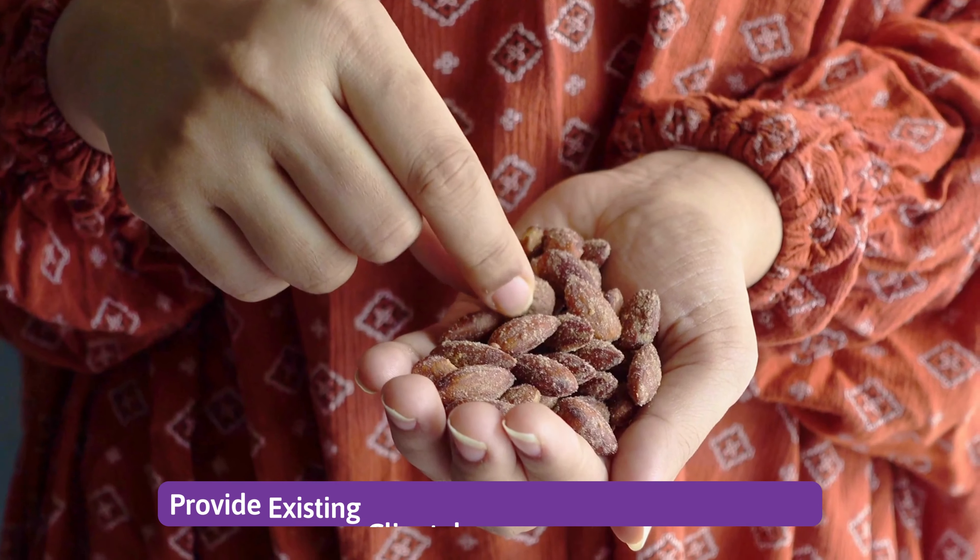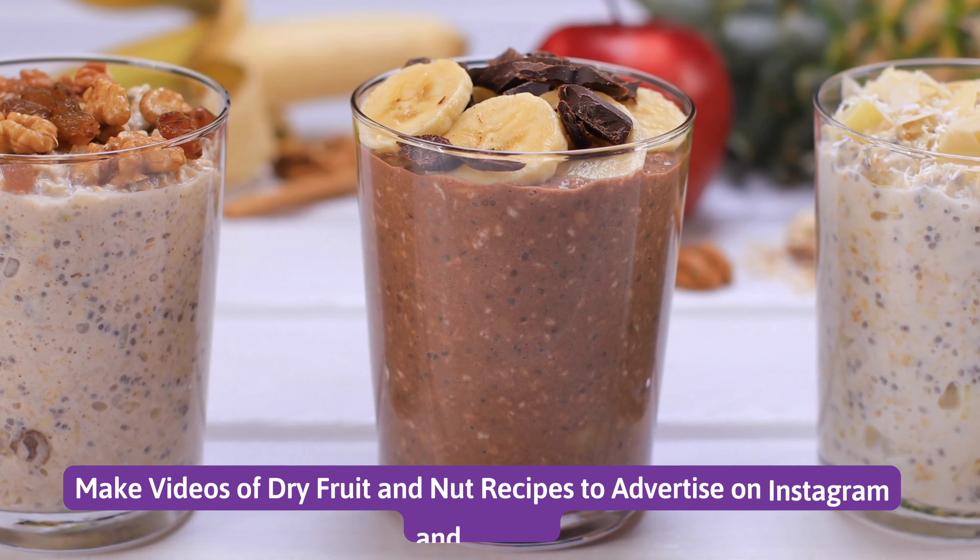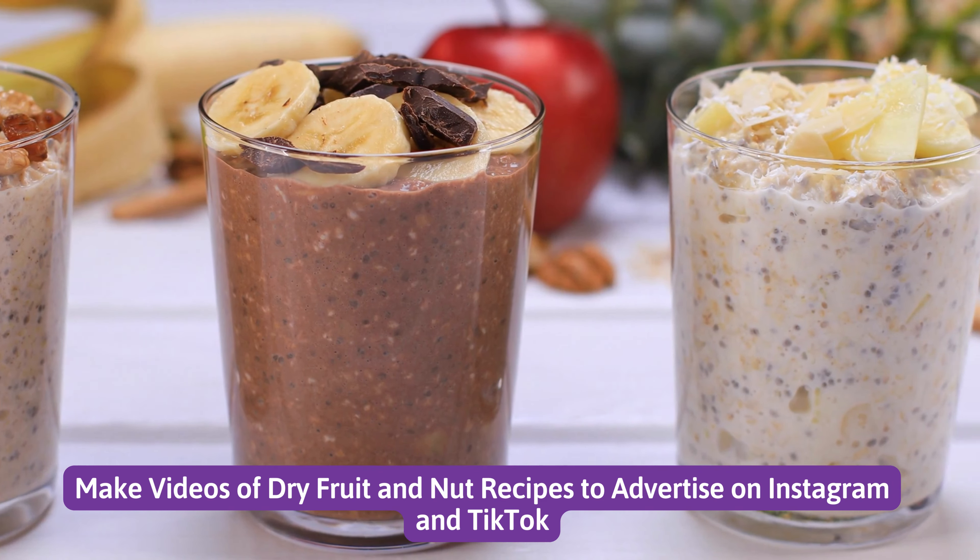Number 4: Provide existing clientele with subscription packages. Number 5: Make videos of dry fruit and nut recipes to advertise on Instagram and TikTok.